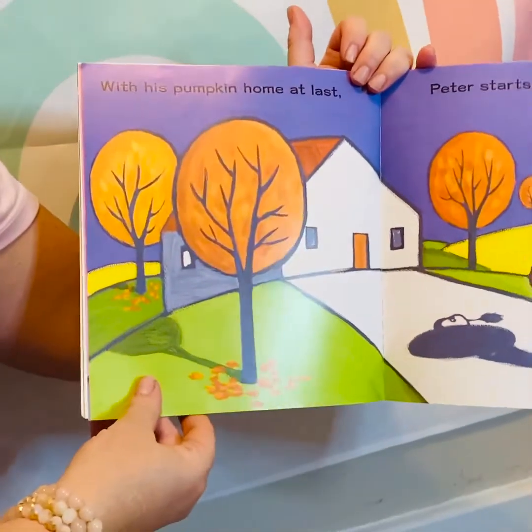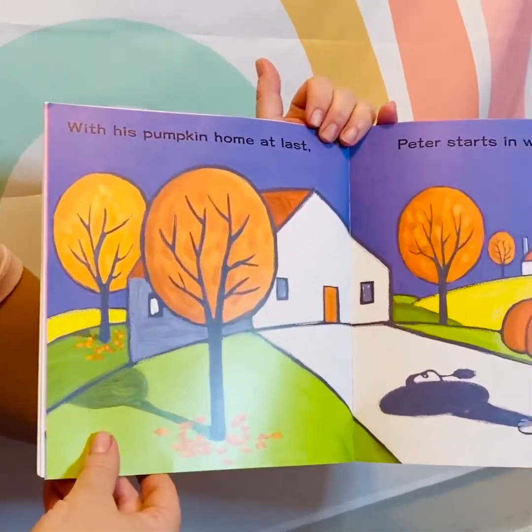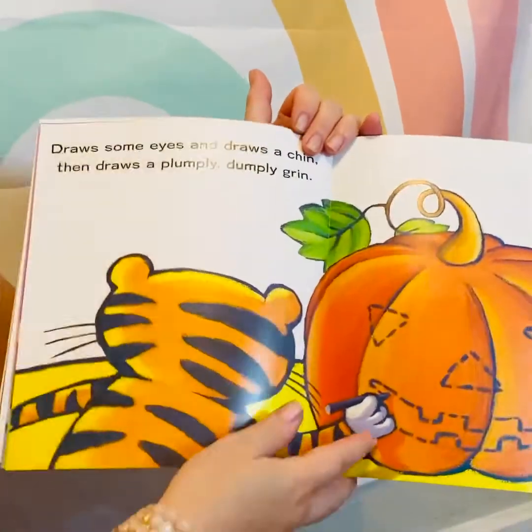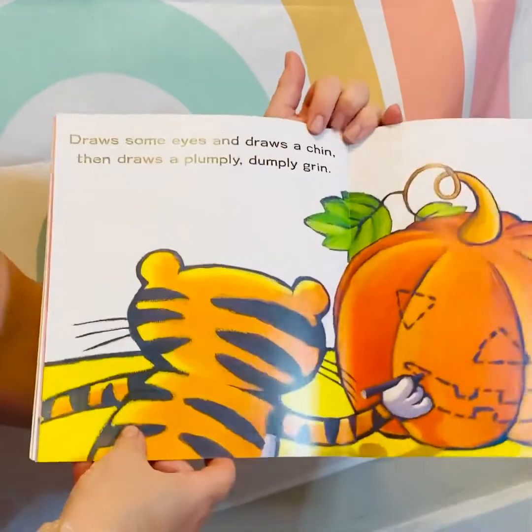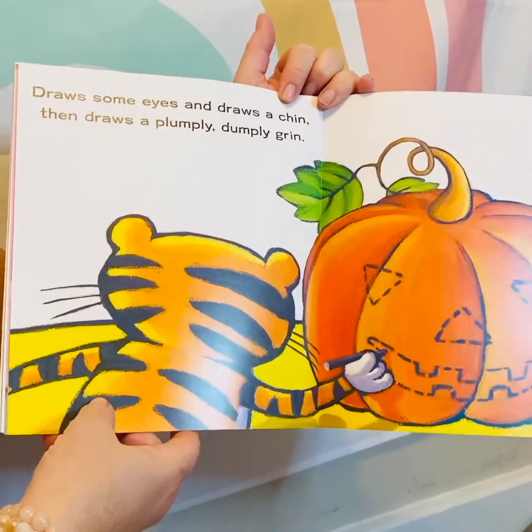With his pumpkin home at last, Peter starts in working fast. Draws some eyes and draws a chin, then draws a pumply dumply grin.